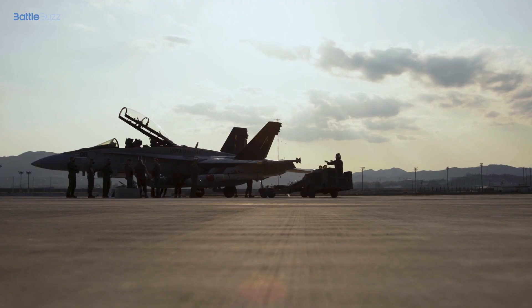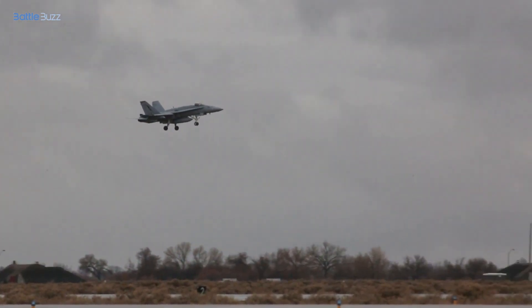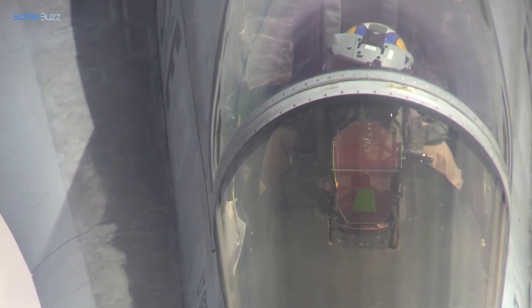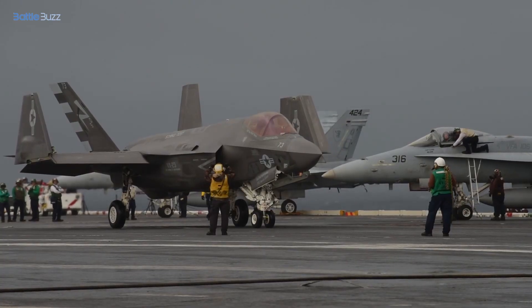Examining the F-35 Lightning II's performance, including its speed, range, and maneuverability, and its ability to operate in various conditions. Evaluating the F/A-18 Hornet's speed, range, and agility, and its effectiveness in different combat scenarios.